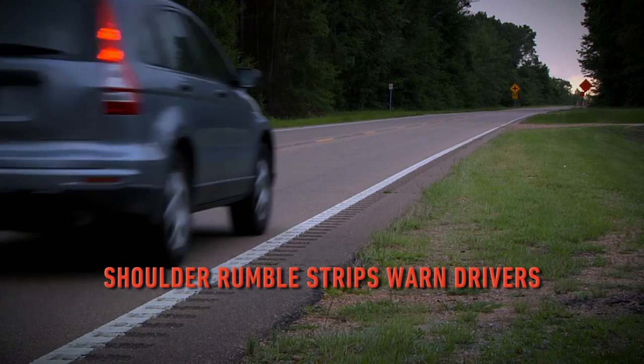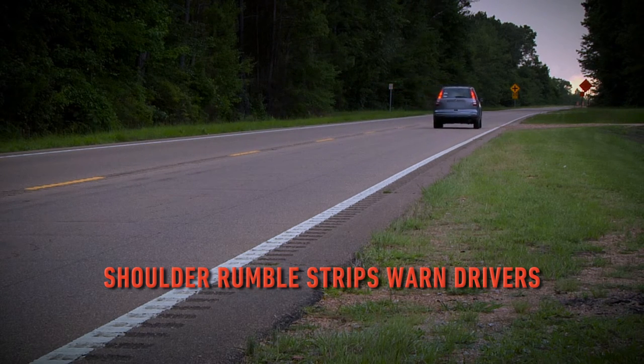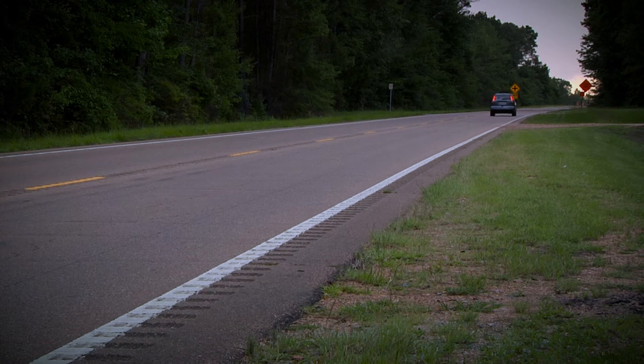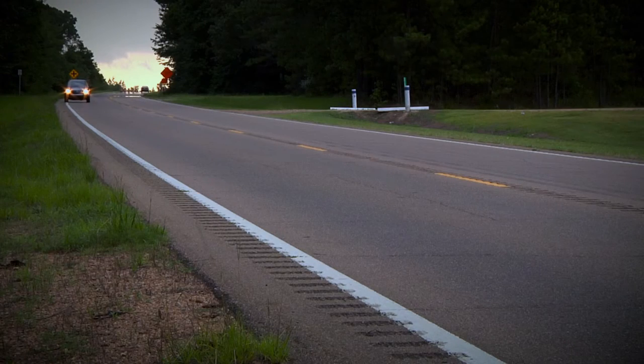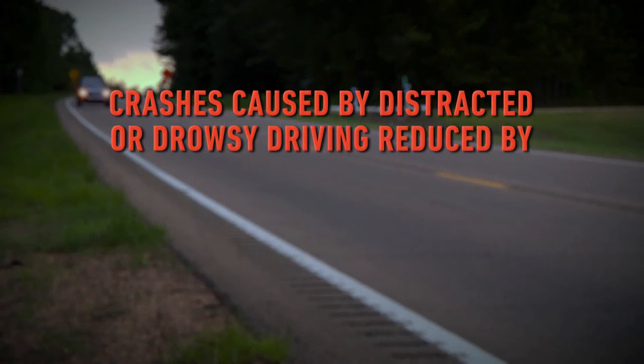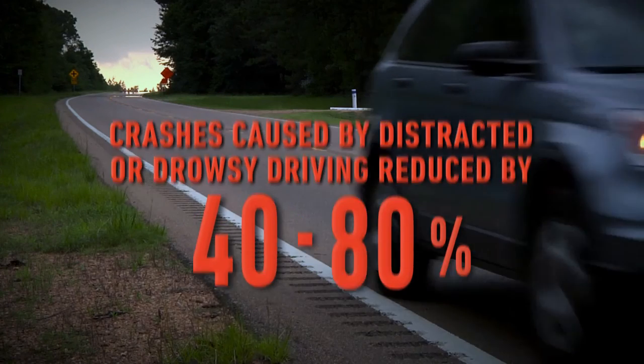Shoulder rumble strips assist in reducing roadway departure crashes. They are used to warn drivers when they've drifted from their lane toward the shoulder. In most studies, crash frequency dropped 30 to 40 percent. Another study showed that crashes caused by distracted or drowsy driving were reduced by 40 to 80 percent when using shoulder rumble strips.